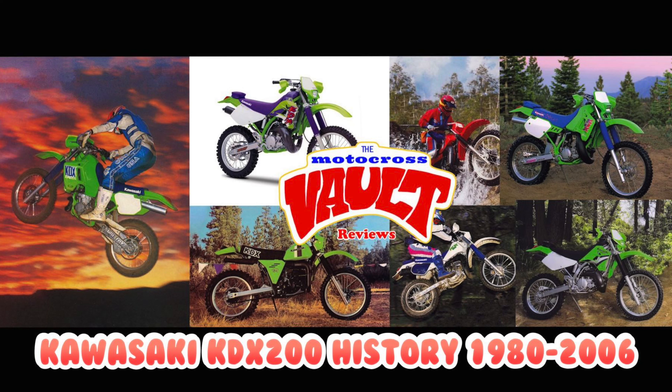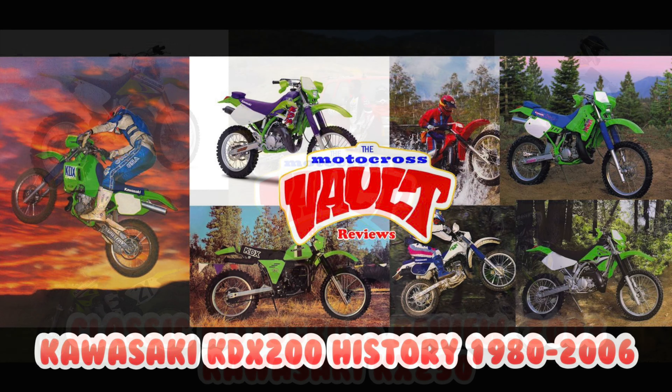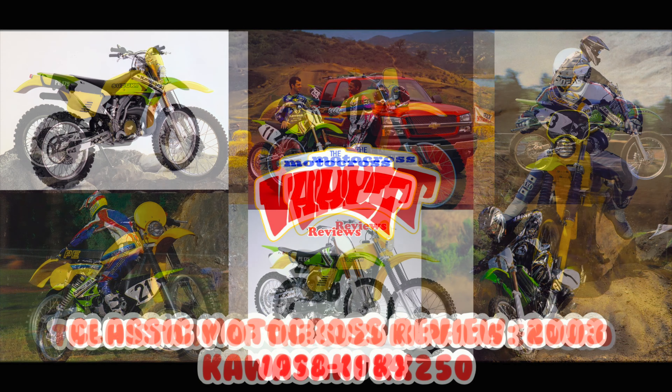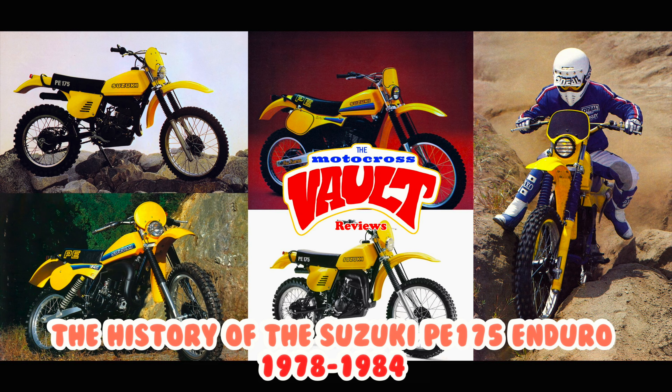Now, if you like this sort of thing, make sure you check out some of the other videos I've done. I've done many other Kawasaki videos, including the history of KDX-175 and 200. I also did a look back at several Kawasaki models — I just did the 2003 KX250 recently. I just published a history of the Suzuki PE-175. I have some enduro stuff, ATV reviews, motocross, and off-road content too.